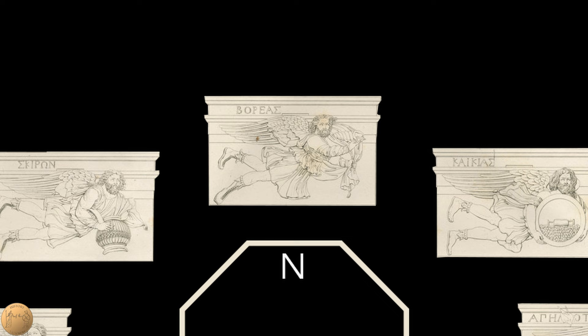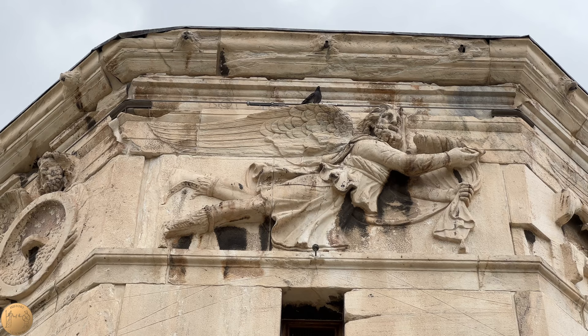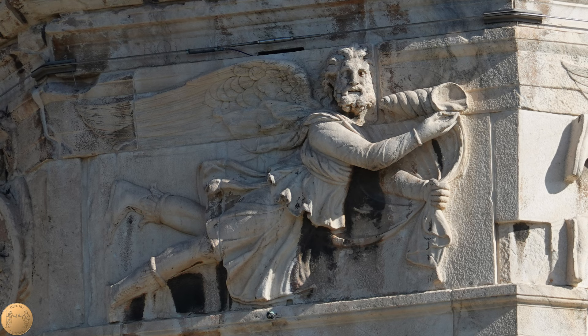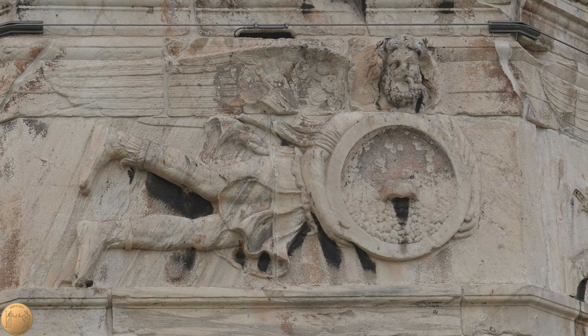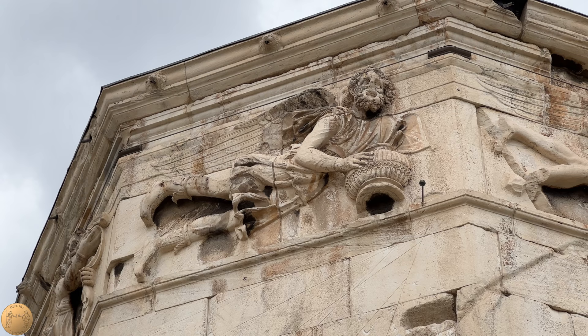The northern winds are shown wearing warm clothes and boots. This cool north wind, known as Boreas, is shown wearing high boots and a long-sleeved cloak. He uses a shell as a horn, possibly to show the howling of the wind. The one nearby on the northeast side was feared for bringing violent storms — portrayed with a stern expression and shown pouring out hailstones from a shield. Interestingly, another on the northwest side is shown pouring out hot coals, possibly due to the wildfires which can occur with this dry wind.